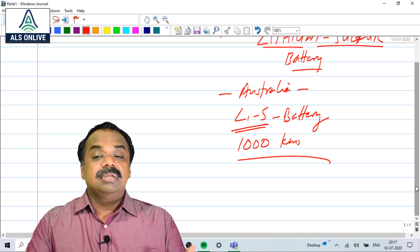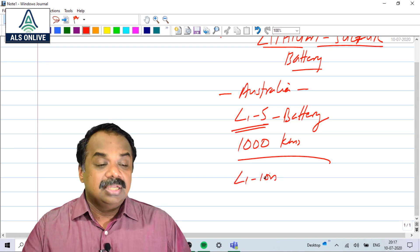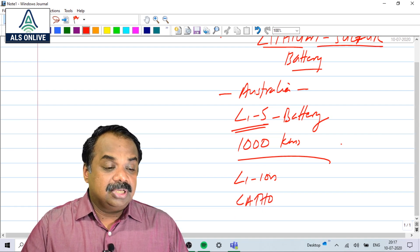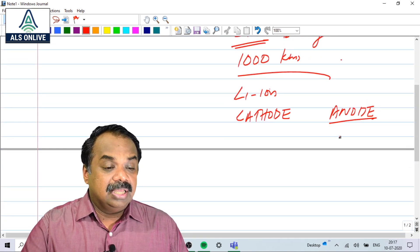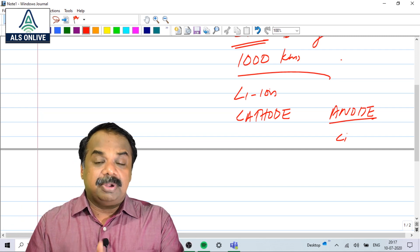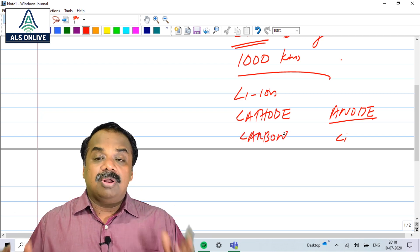How is it different? In a battery, we have a cathode — the positively charged side — and we have the anode. Normally in a Lithium ion battery, the anode is lithium, which is the negative side, and the cathode is normally carbon.